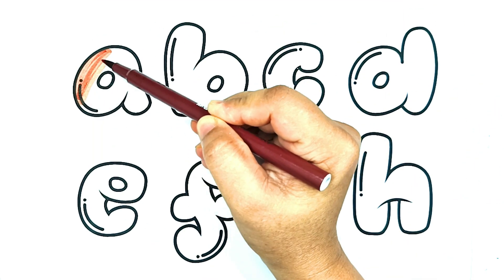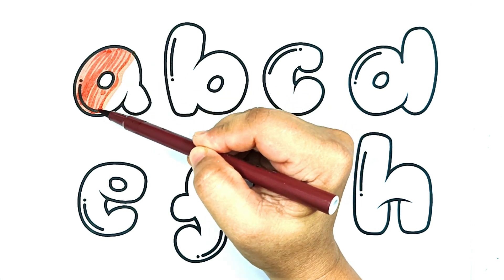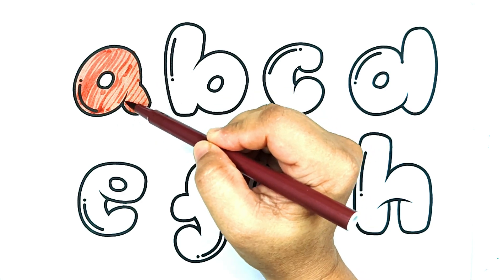Brown color. A is for apple. A for apple. Adorable apple picking adventure. A is for alligator.